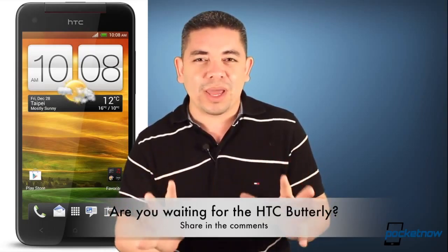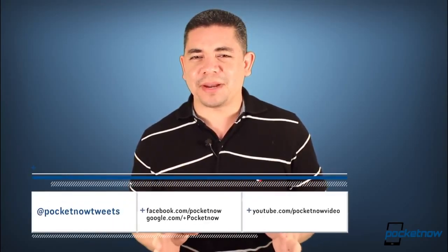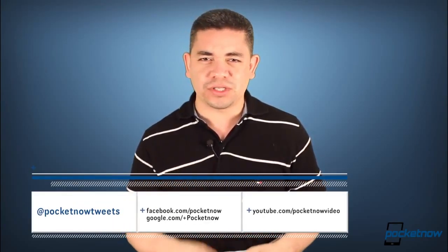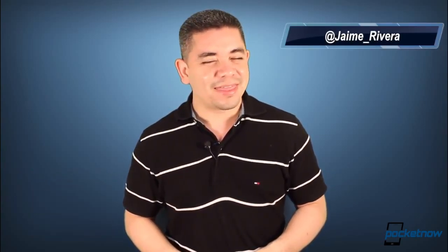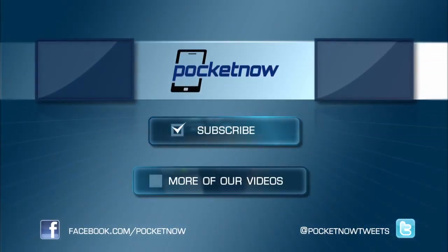So that leads me to the question of the day. Even with this disappointment, do you want an HTC Butterfly device — probably with a different name — to be launched wherever you are soon? In my case, I'm desperately waiting for this device, so make your voice be heard. Leave us a comment down below. Now, if you want an earlier scoop of everything happening in the smartphone and tablet world, make sure you follow us on Pocketnow.com. Please give this video a thumbs up if you like what you saw. I'm Jaime Rivera. Thanks for watching.